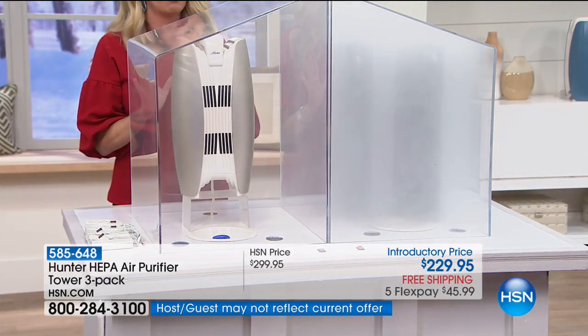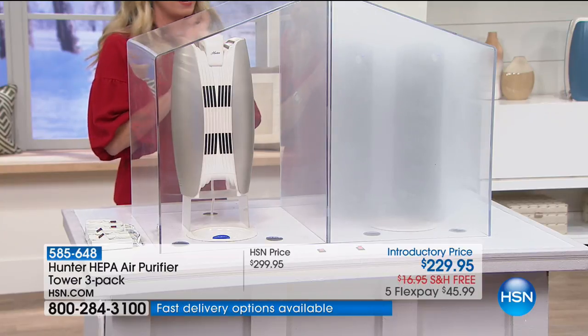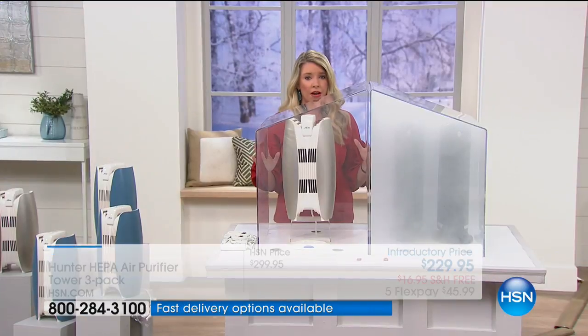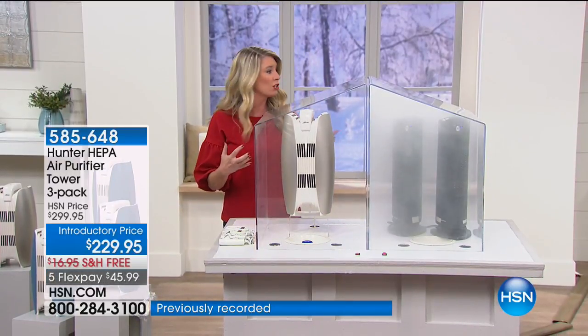So your lungs are not doing the work. You have a choice today. Our air is dirty. Do you want Hunter — a company that's been around for over 125 years, the leader in its business — or do you want your lungs to do the work? And that's a true reality.